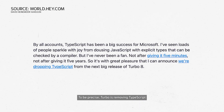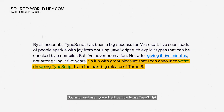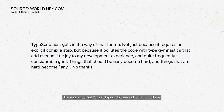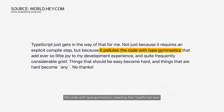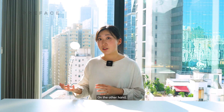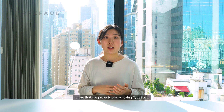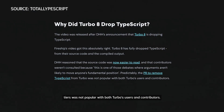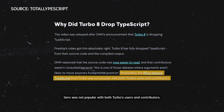To be precise, Turbo is removing TypeScript from developing its libraries, but as an end user, you will still be able to use TypeScript just like before. The reason behind Turbo's TypeScript removal is that it pollutes the code with type gymnastics, meaning that TypeScript overcomplicates the development process by trying to keep the types static. The reason for Svelte's TypeScript removal is that vanilla JavaScript has no compile step from TypeScript to JavaScript, which is a huge productivity boost for a large framework like Svelte. On the other hand, other sources say it is inaccurate to say that the projects are removing TypeScript because JavaScript is better. They argue that Turbo 8's decision to drop TypeScript was not popular with both Turbo's users and contributors.